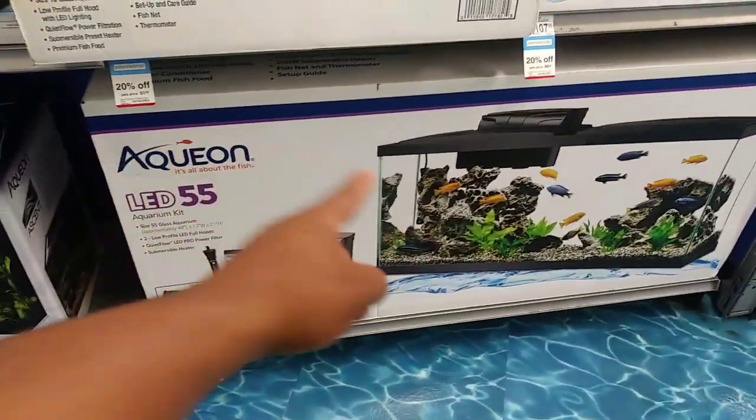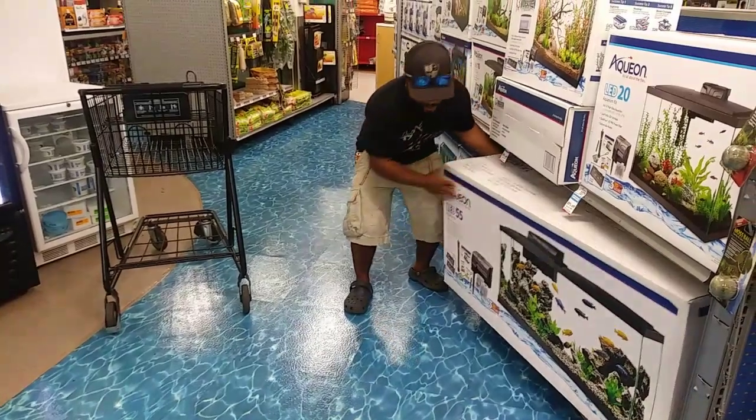So I can add pretty big exotic fish inside this tank. I'm going to buy this aquarium.